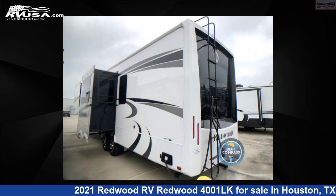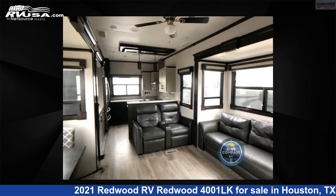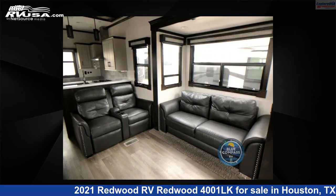For more information and pricing on this unit, and to see all units available for sale by Explore USA RV Supercenter, Houston, visit rvusa.com.